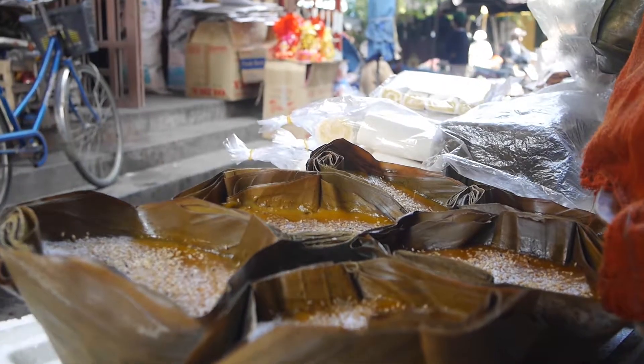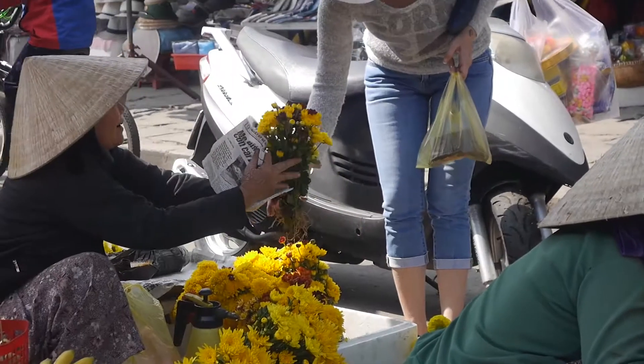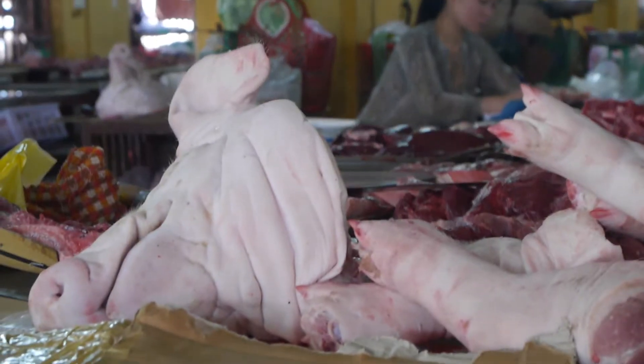The central market is a great example of a modern day Vietnamese market. You can find flowers, fruit and even a pig's head.